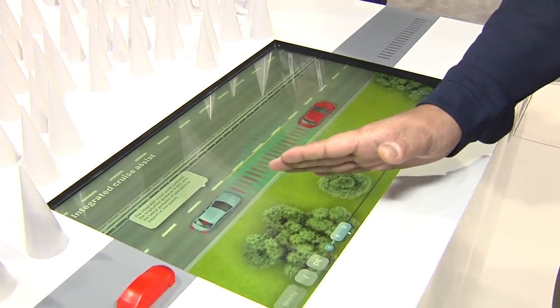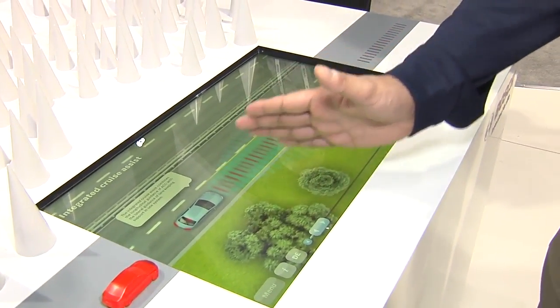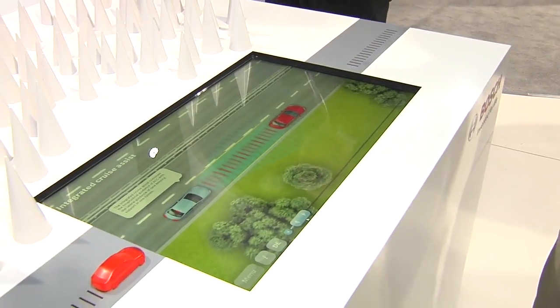An interesting function would be something like the integrated cruise assist. This is going to be probably the first foray into automated driving in highway conditions. As you slide down the road, here is a vehicle that uses cameras to center your vehicle in the lane. It also has a radar system that gauges the distance between the leading car and itself to make sure that it always follows the vehicle within a safe distance. So in case the vehicle ahead reduces its speed, your vehicle will automatically slow down.